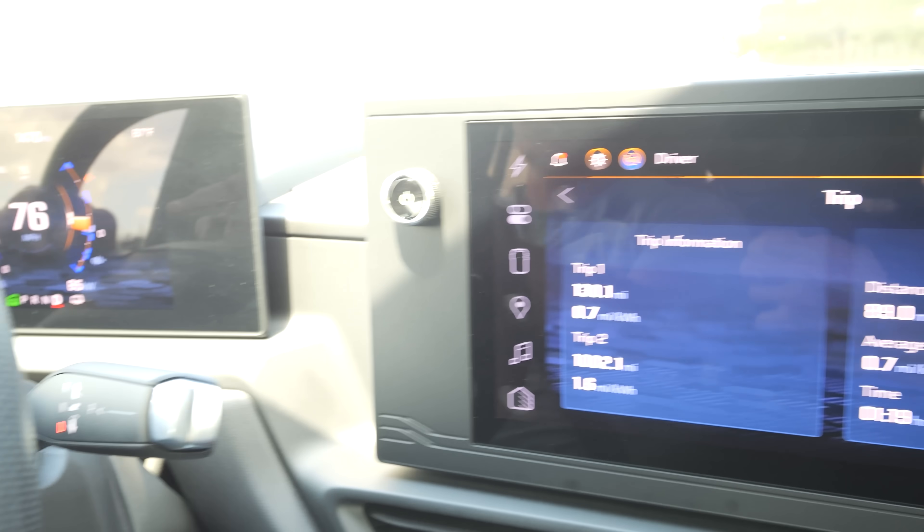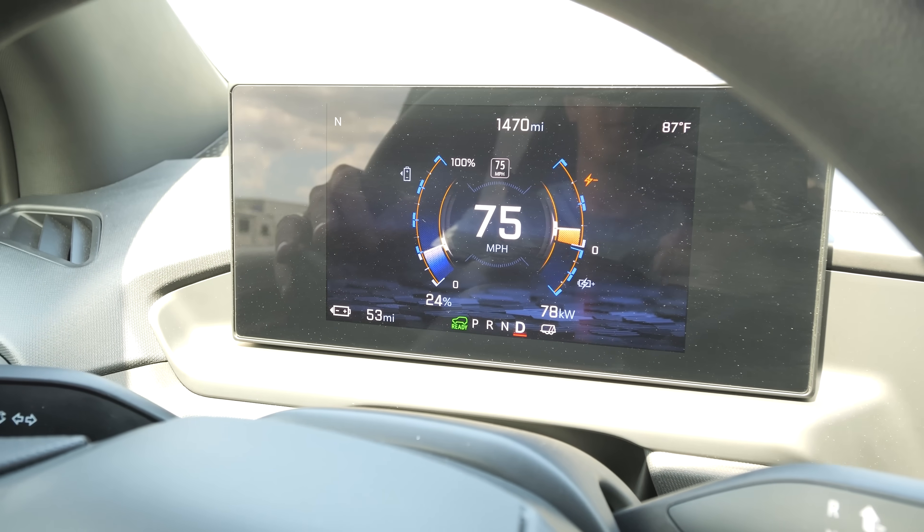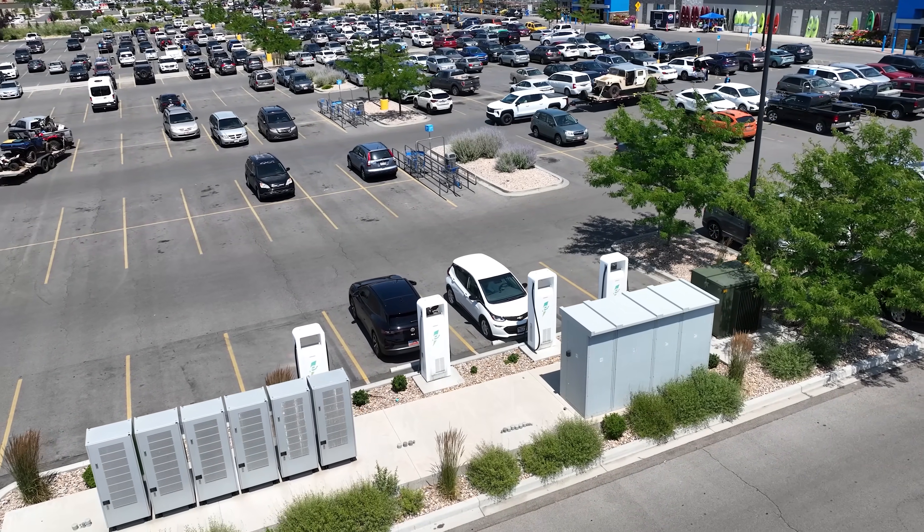130 miles with 24% battery left and 50 miles remaining. I think we have a new EV towing champion. We'll get the final results as we pull in to the charger.